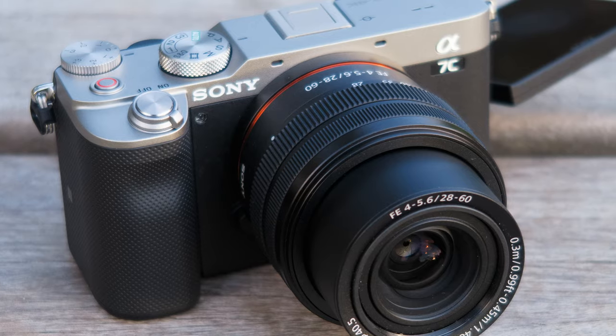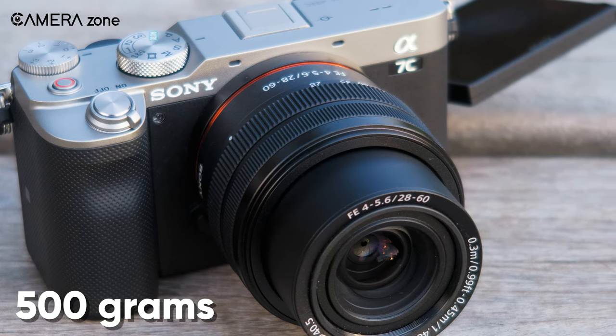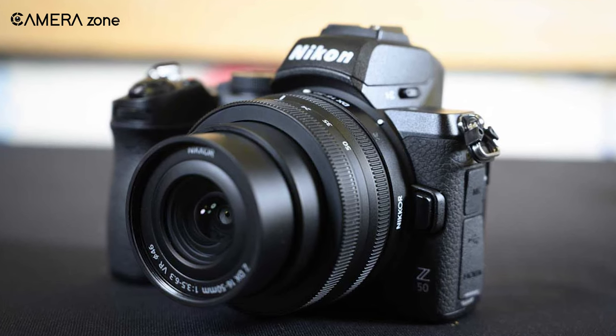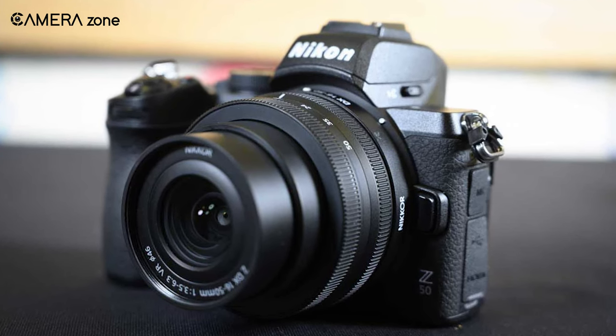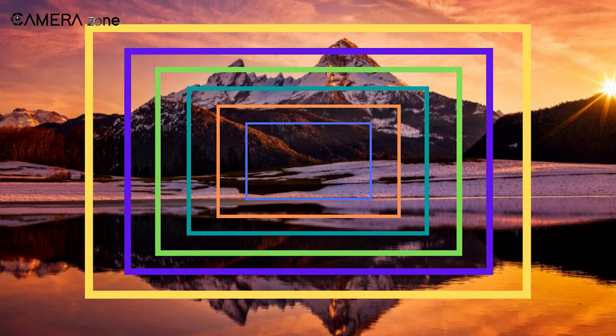For example, the full frame Sony Alpha 7C weighs only about 500 grams. However, APS-C cameras are the most lightweight, making them popular for point-and-shoot purposes. Crop factor is also a factor to consider when choosing among different camera types.